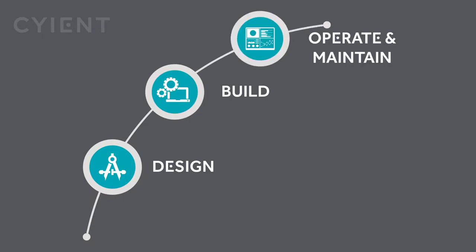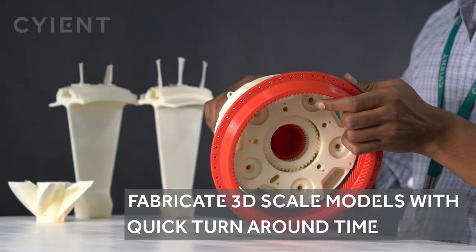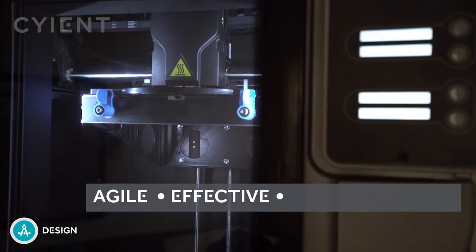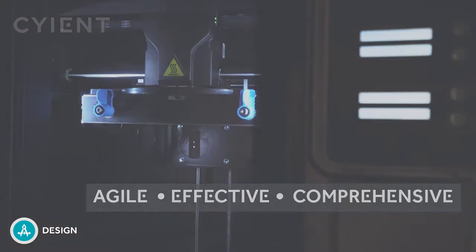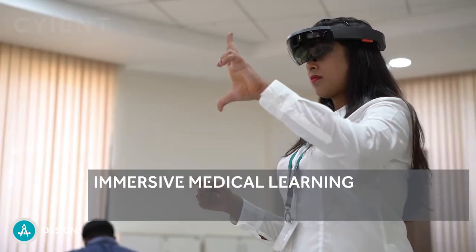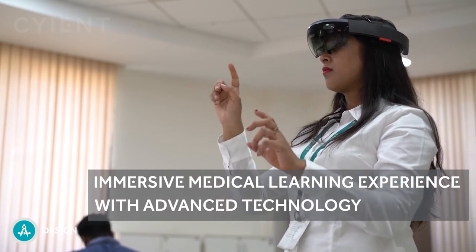Here are some examples of what we've done in the design space. Rapid prototyping: we can employ advanced tools and techniques to quickly fabricate a scale model of a physical part or assembly. Augmented and virtual reality driven education: we partnered with a leading eye hospital in India to offer immersive learning through experiential interaction and visualization.